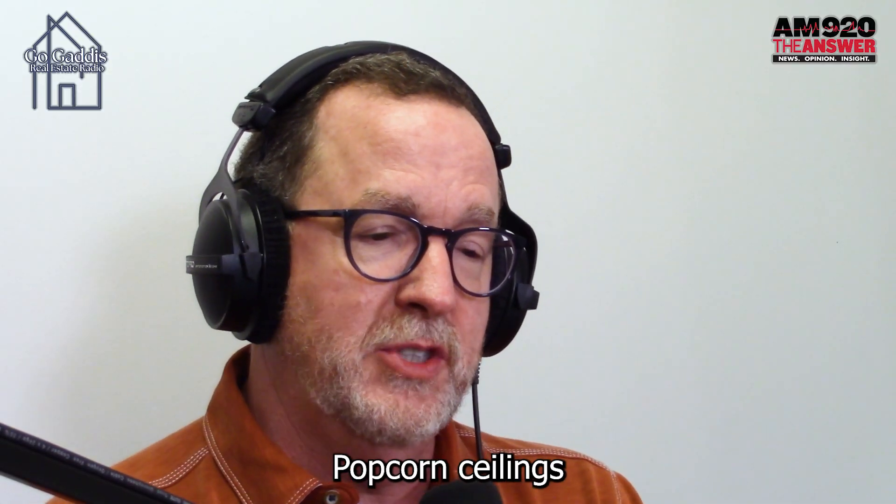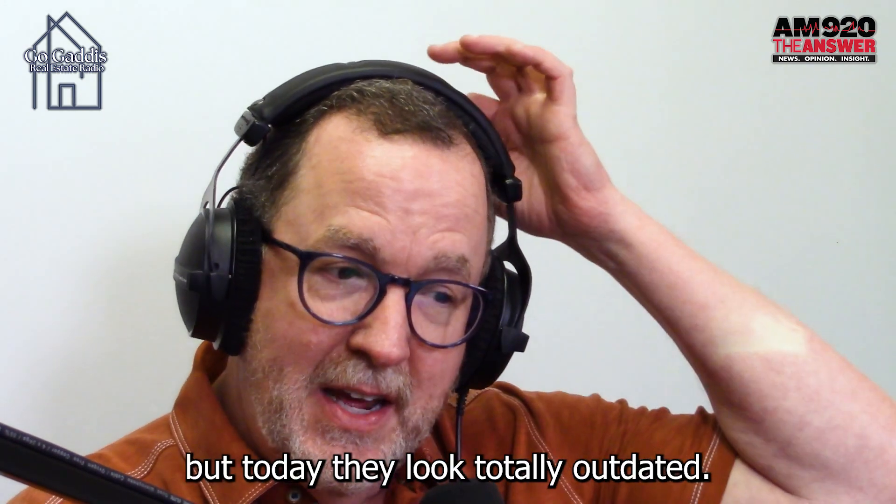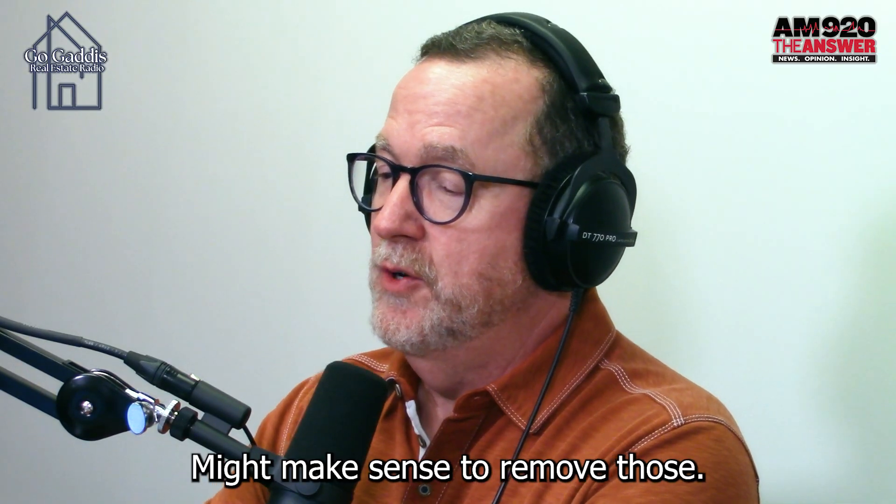Number two: popcorn ceilings. Popcorn ceilings were certainly all the rage in the 60s and 70s, but today they look totally outdated. It might make sense to remove those.